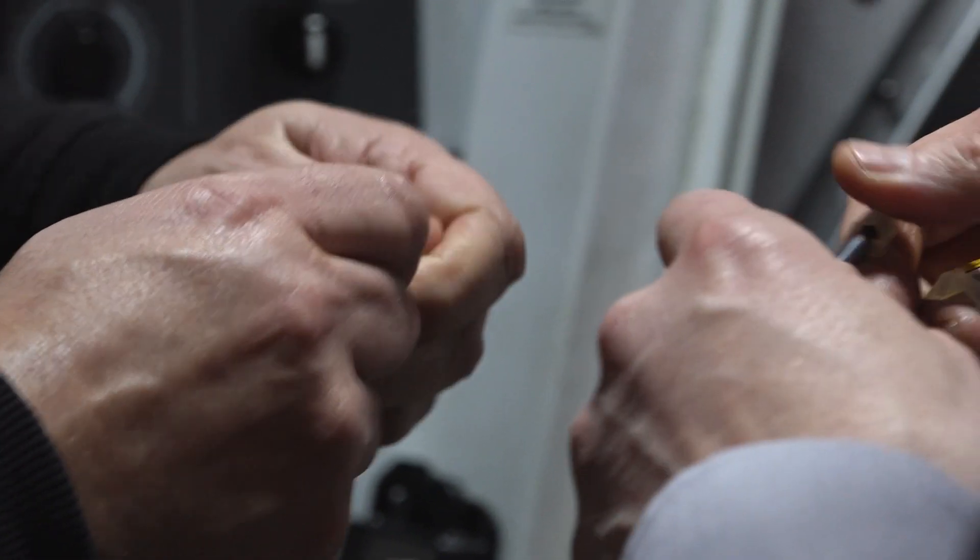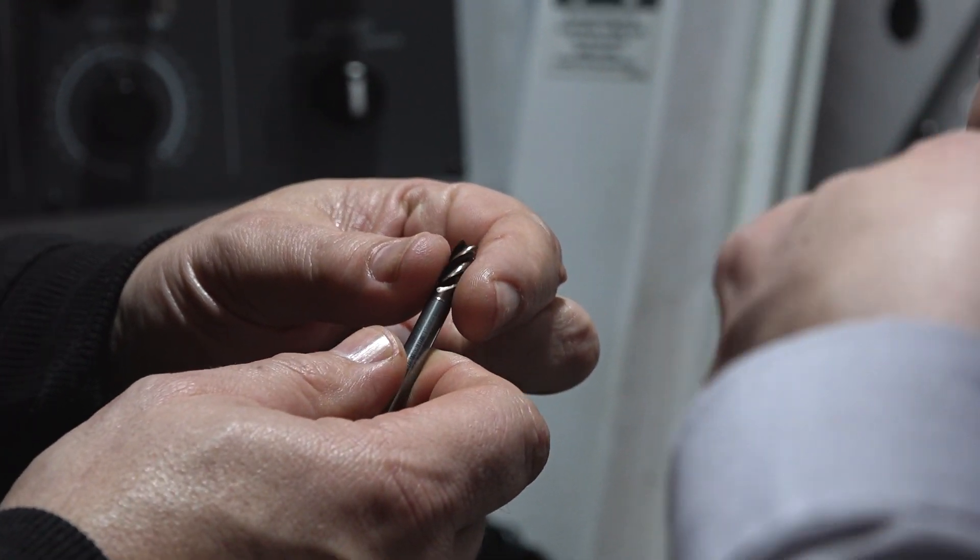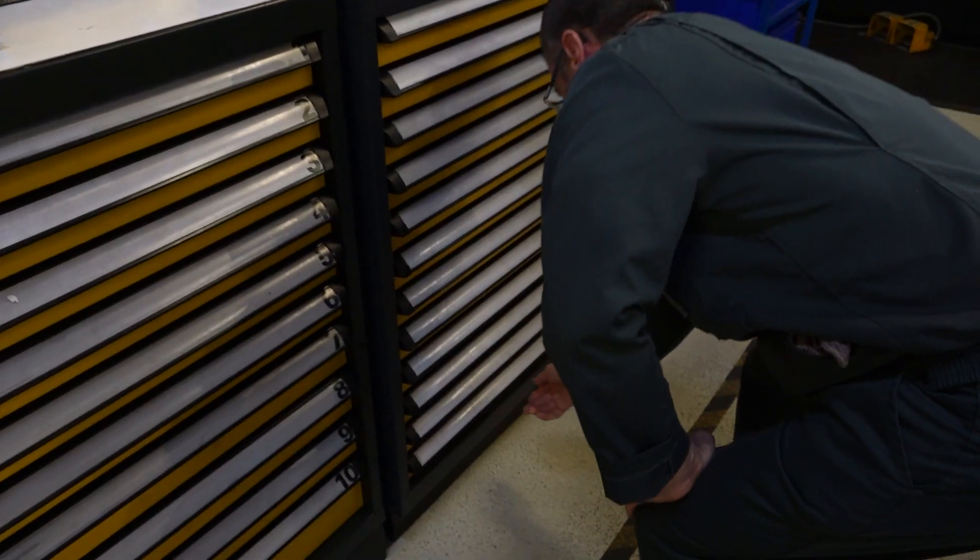Chris, we're here at Rowan Precision — you've been here a long time, so what's the relationship like? We've been here many years now, and we've had a relationship for maybe many decades. We come in here as soon as they have a new component; they'll give us a call. We'll come in, have a look at the components, have a look at the drawing, recommend some cutting tools, and take it from there.